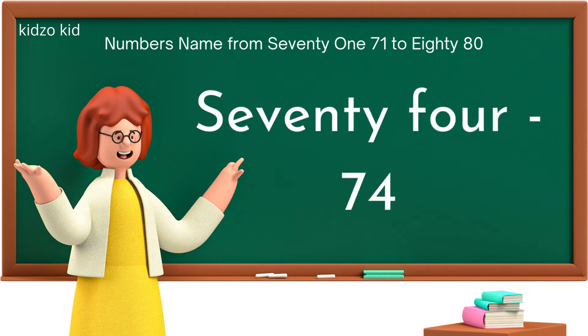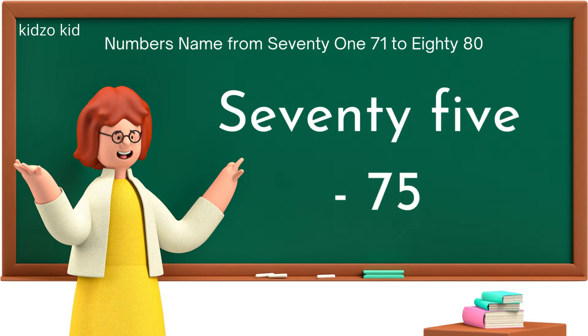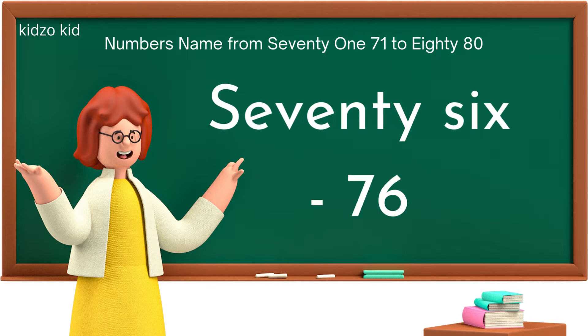S-E-V-E-N-T-Y-F-O-U-R, 74. S-E-V-E-N-T-Y-F-I-V-E, 75. S-E-V-E-N-T-Y-S-I-X, 76.